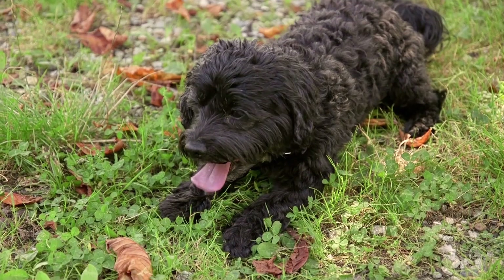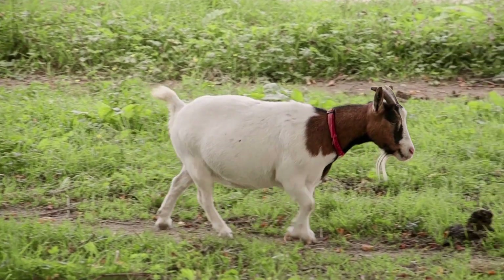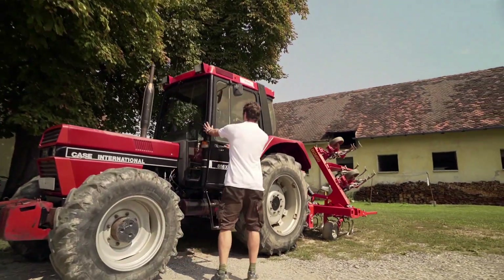My name is Martin Hamke. I run an organic arable farm near Ilz in the Ostermark region of Austria. We cultivate a total surface area of about 150 hectares. Since last year, we also plant threshing herbs, in particular grain fennel.